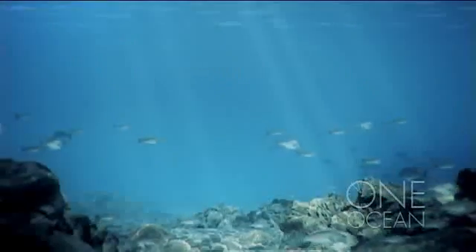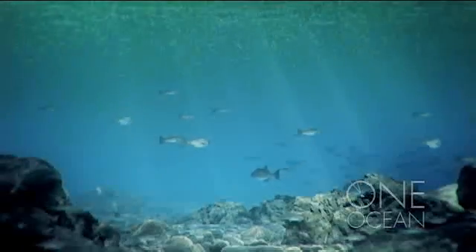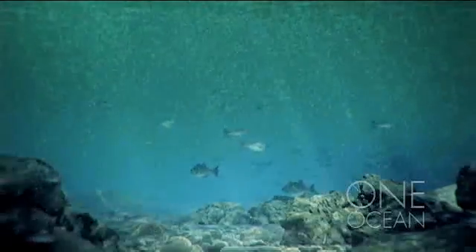All these nutrients cause a massive bloom of algae. When they die, they decompose on the seabed, using up all the oxygen.